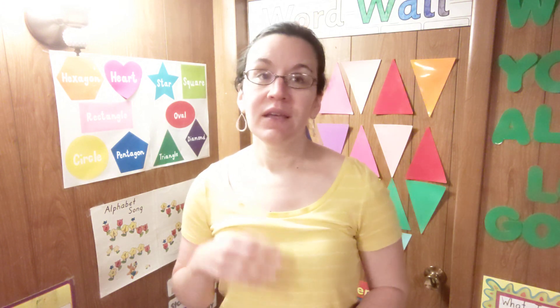Hey there everyone, this is Carrie with Any Day Blessings. On this channel you can expect to find all things homeschool — be it curriculum flip throughs or reviews, updates on how we use it, daily lesson walkthroughs, scheduling, planning — all things homeschool.